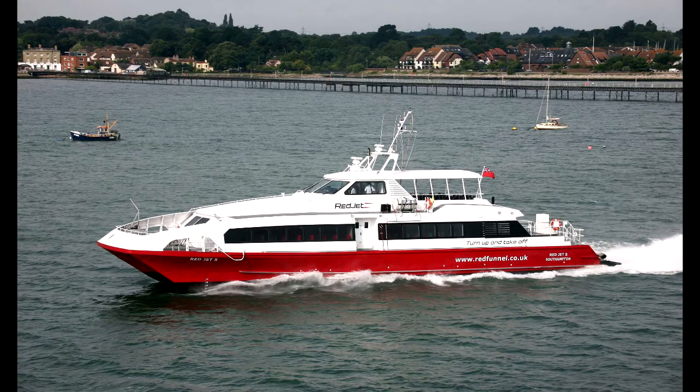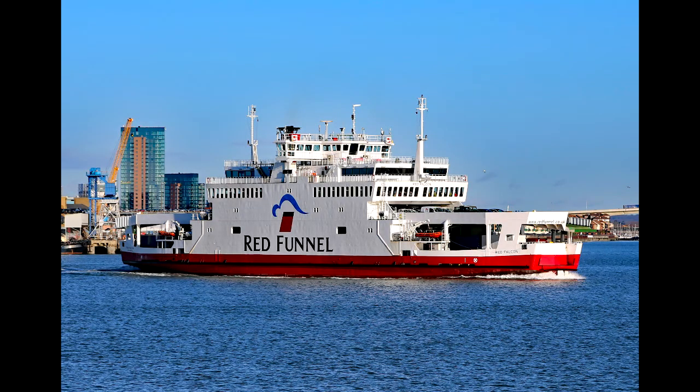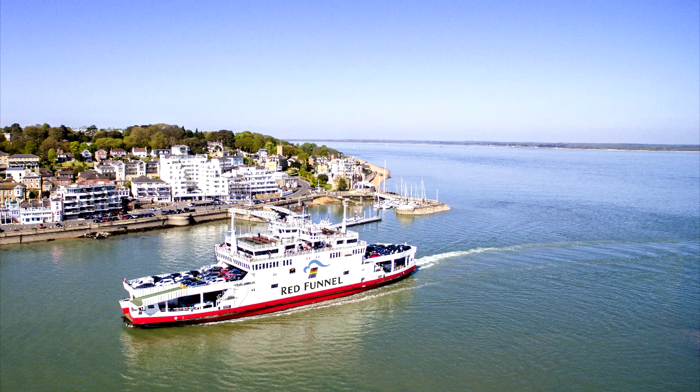Red Funnel Ferries. The first on our list is Red Funnel Ferries, which is headquartered in Southampton, Hampshire. The company has a fleet of ferries that are capable of moving vehicles, passengers, as well as freight to and from Southampton and the Isle of Wight through the Solent. Red Funnel operates a total of four ferries for transporting vehicles and another three just for foot passengers. Although a car is not mandatory for individual tourists or a couple visiting the island, for families a private car is a great idea.